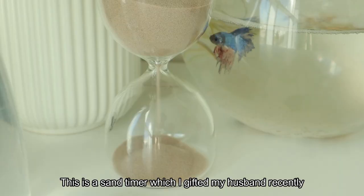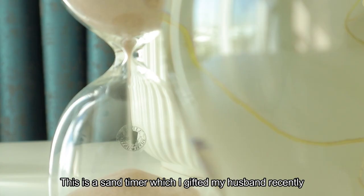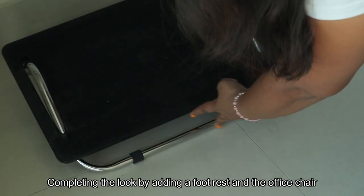This sand timer is a very favorite. I have a gift for my husband — I am going to arrange it. Here is a foot rest. Then I am going to do an office chair. The look is complete.